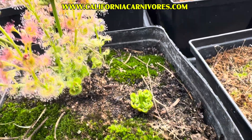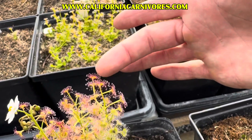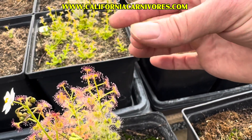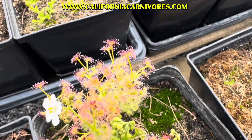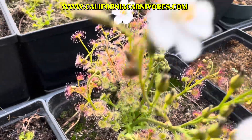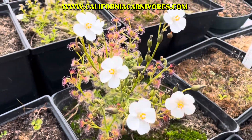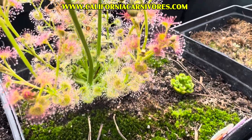The mucilage — the sticky glue on the leaves — is also really thick on these. On most sundews it would get all over your finger, but on this it mostly sticks to the leaf, which I think is because it gets rained on so much. These are winter growers in Australia; they'd be getting rain all winter long, just like we do here. I think the thicker mucilage probably keeps it from being washed away.